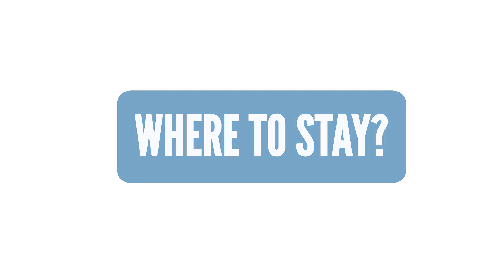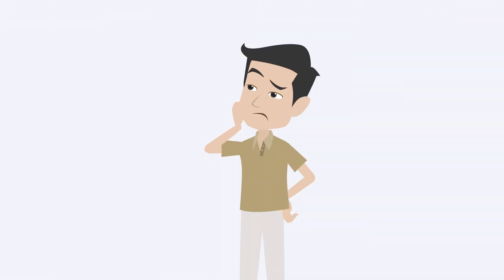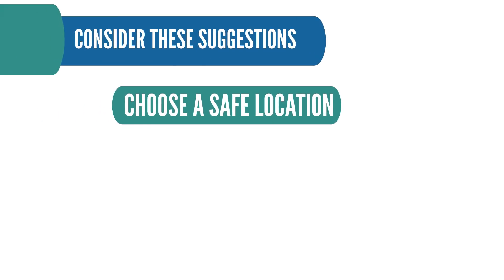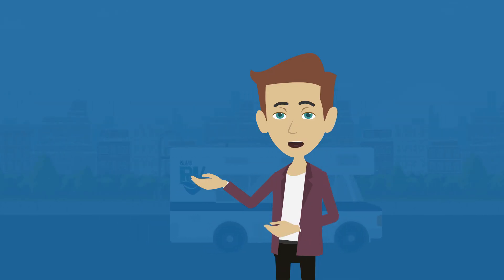Where to stay: we recommend that you plan and book your camping locations ahead of time, especially in summer. For a list of our recommendations, please email us at info@islanderv.ca. If you choose not to stay at a campground, consider these suggestions: choose a safe location, make sure you have permission, and choose a level surface — if you are on a hill, the fridge will not function.